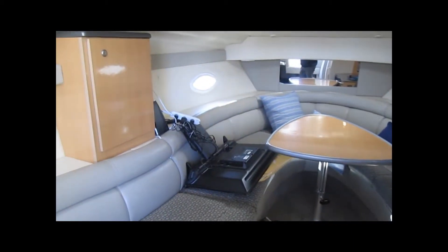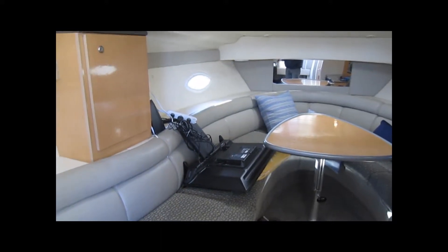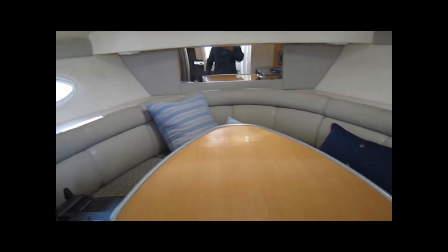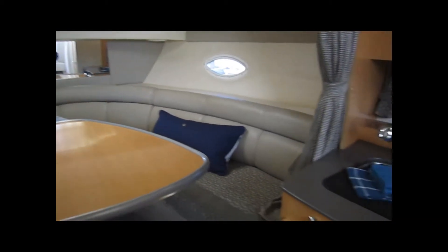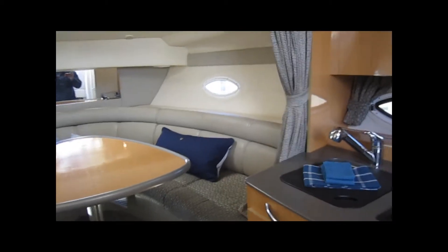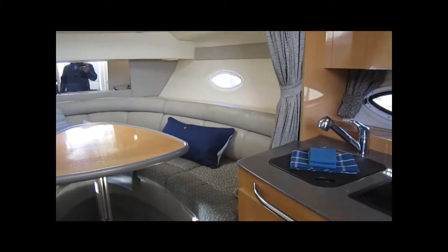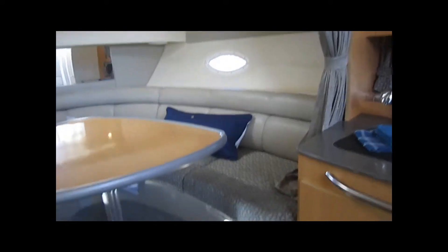I just ran the boat for a sea trial and I moved the flat screen TV set so it wouldn't fall — it gets mounted along the wall here. Beautiful interior, big open concept in this boat. You can sleep four or six if you really want to, but really it's a great couples boat.